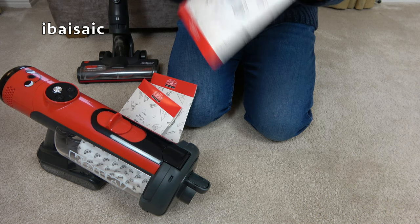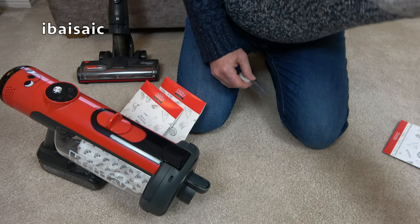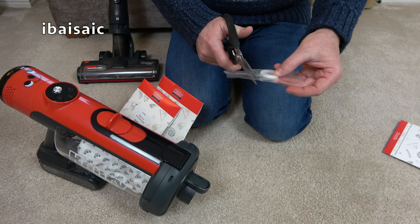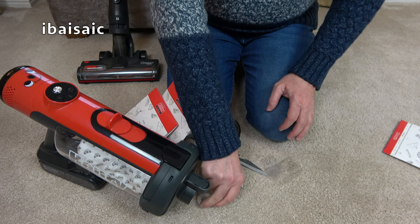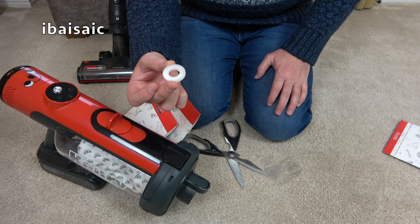They're all individually wrapped, so I'll just get a pair of scissors and give this one a sniff to see if it smells like the one supplied with Henry when you get him out of the box. That is a stronger smell — it is a bit similar, but it's not very vanilla-y to be honest.